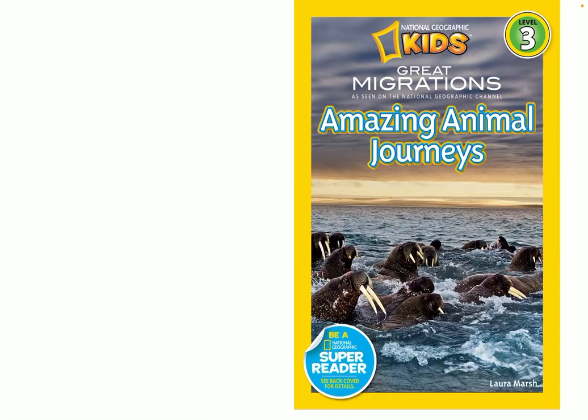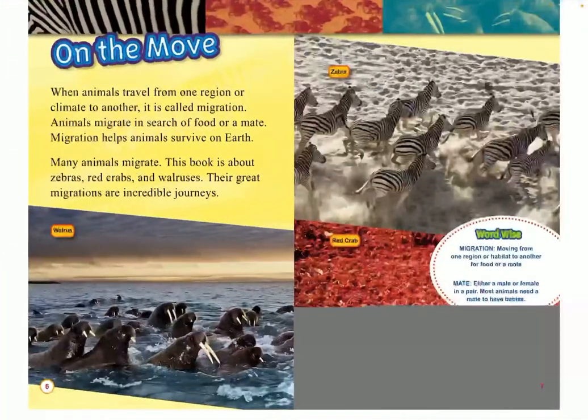National Geographic Kids presents Amazing Animal Journeys: Great Migrations, as seen on the National Geographic Channel by Laura Marsh. On the move. When animals travel from one region or climate to another, it's called migration. Animals migrate in search of food or a mate. Migration helps animals survive on Earth. Many animals migrate, and this book is about zebras, red crabs, and walruses. Their great migrations are incredible journeys.